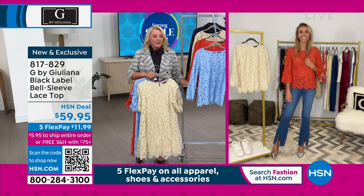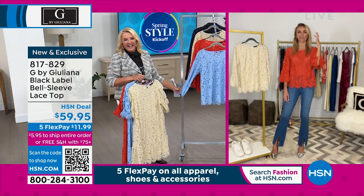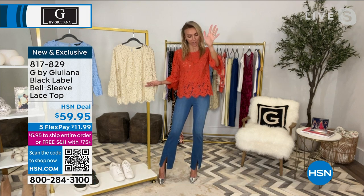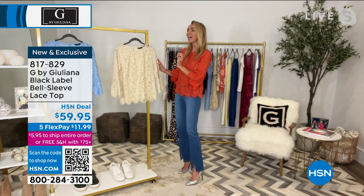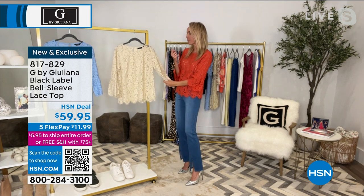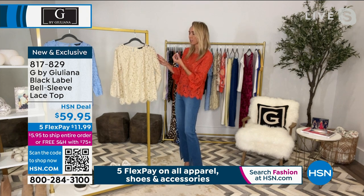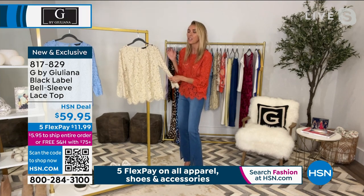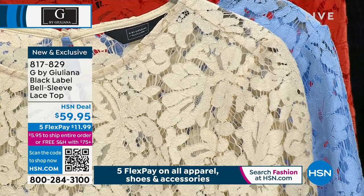Now we're going back to the same lace concept with this shirt. We're going to stick to calling it ivory — though Rocky reminds me it's not a true ivory. It has a very soft yellow undertone, a creamier, warmer feel than true ivory. It's so pretty and feels fresh. This top is brand new — we're debuting it tonight.